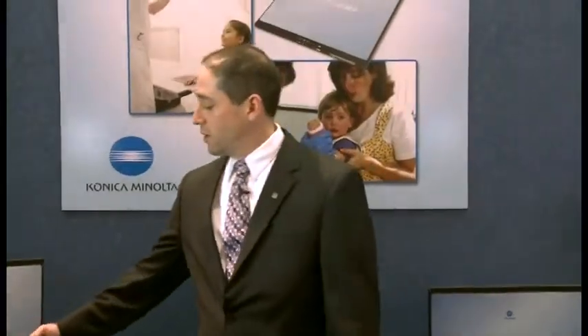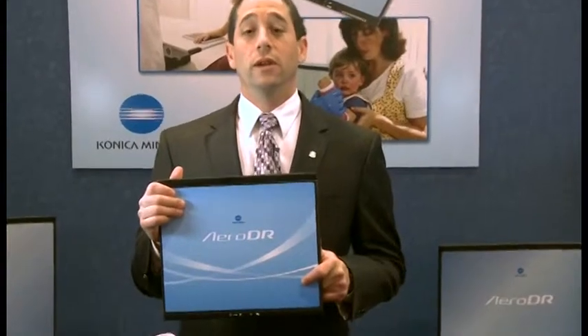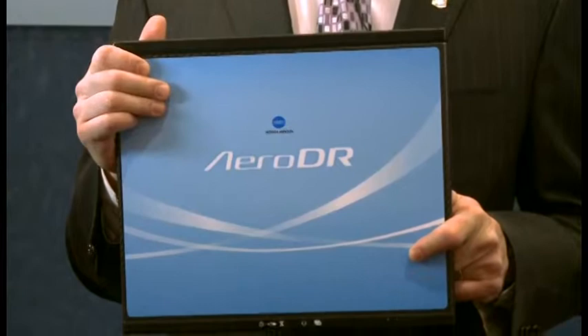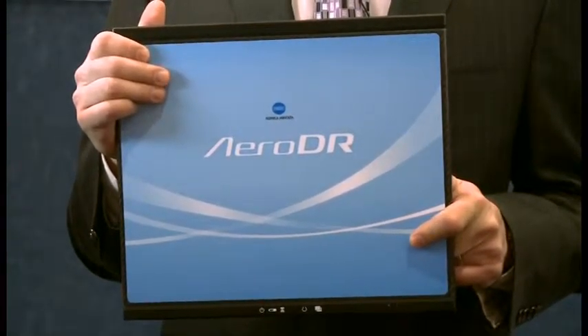Finally, it's my pleasure to introduce to you the Aero DR 10x12 wireless flat panel detector. This cesium iodide-based, lightweight, high-efficiency panel is ideal for use in pediatric environments, as well as cross-table work in room solutions.